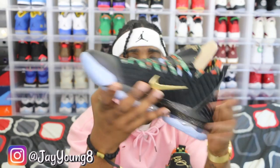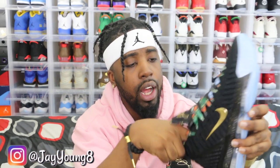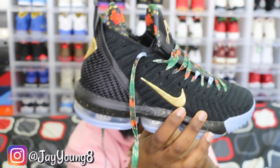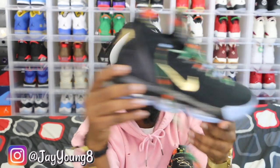The LeBron 16s have that wooden upper material in the back — I think they call it 'battle knit.' They got a gold Swoosh on the side. The pattern I really love — they got this floral print in the shoe. And if you're a big Kanye and Jay-Z fan, you'll remember the Watch the Throne album — that's what these represent.